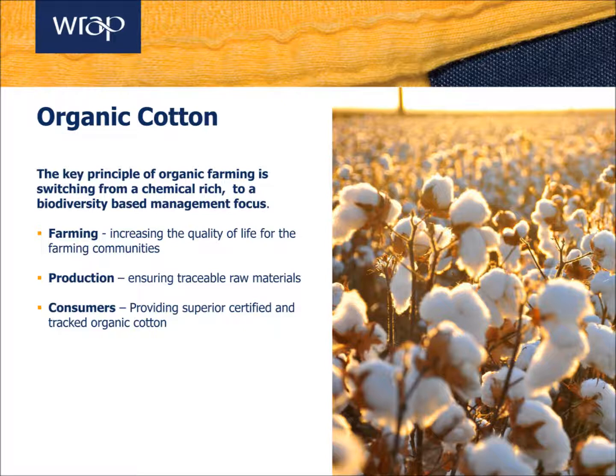It also excludes the usage of synthetic pesticides and fertilisers, reducing its carbon footprint. In addition, it excludes the usage of GMO seeds. Organic cotton currently represents about 1% of the total cotton market and is grown predominantly in India.